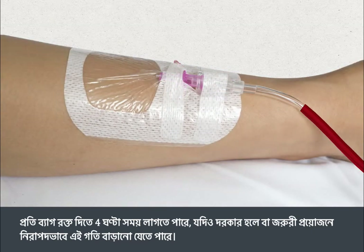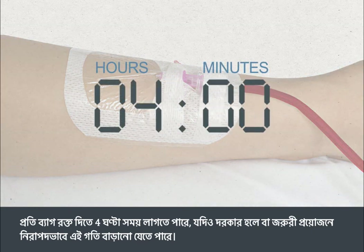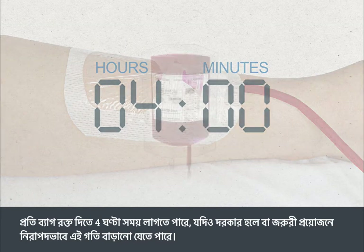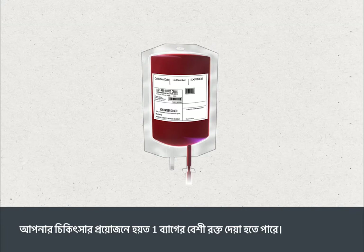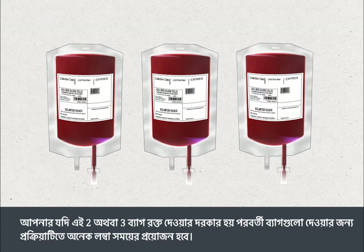It may take up to four hours to give each bag of blood, although this can be safely speeded up when necessary or if it's urgent. You may be given more than one bag of blood as part of your treatment. If you have two or three bags, the procedure can take much longer as subsequent bags must be delivered.